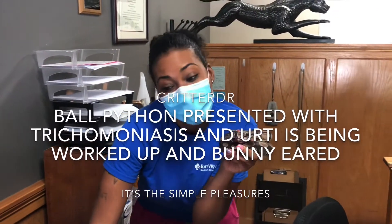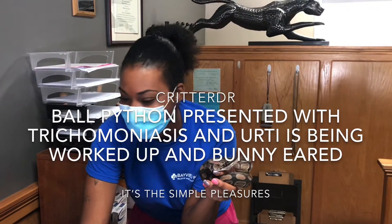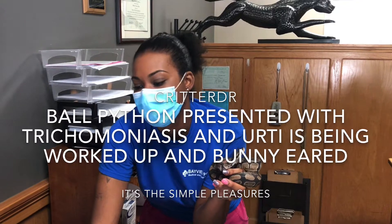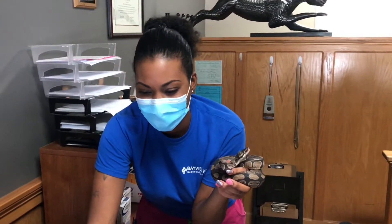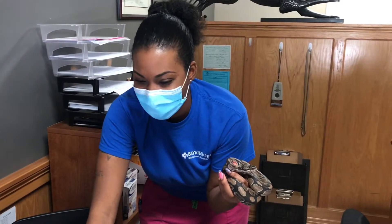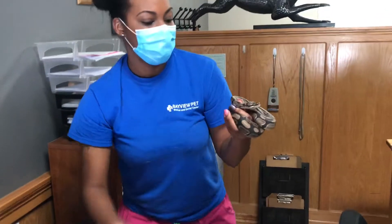Not only is it COVID-19 time, but for the snake's benefit we forgot to brush her teeth this morning, so we're trying to save the snake. Snakes can be sensitive to some coronaviruses anyway, so that being said...